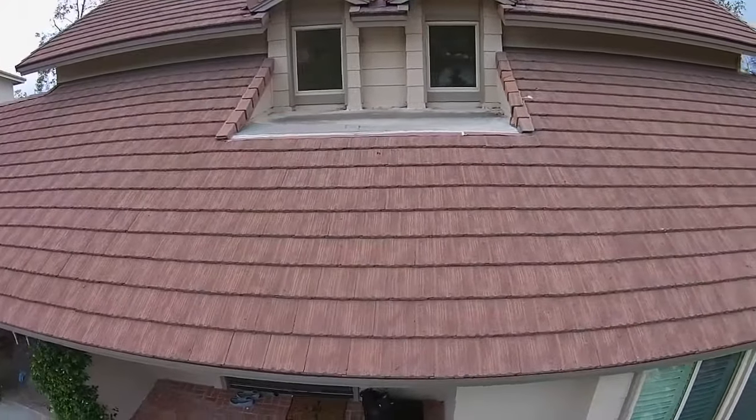Roofs that are made of tile and roofs that are too steep can simply not be walked on, and therefore not inspected. Rather than not inspecting these areas, we've now incorporated drone technology.